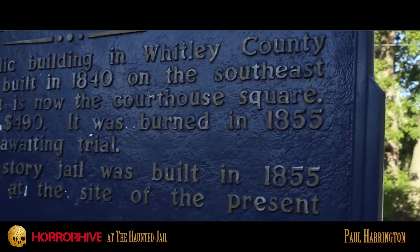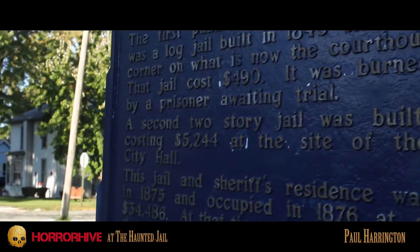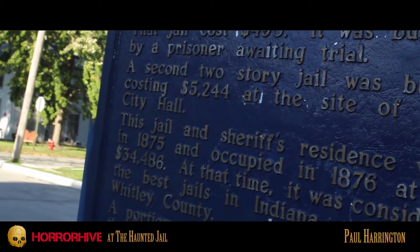If you go back into history, 1875 up until 1890, you're in the era of Custer's Last Stand, Jack the Ripper. There's a lot of history going on at that time.